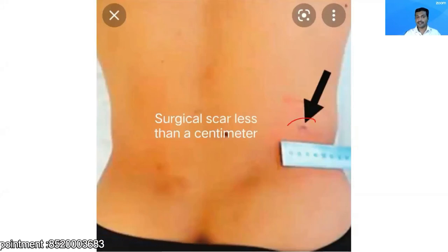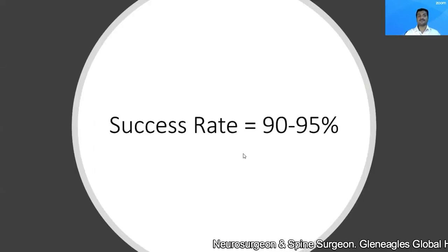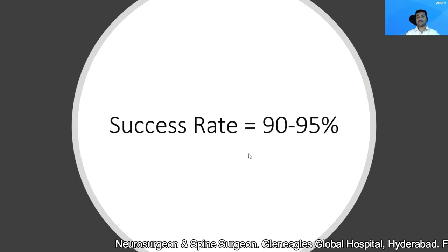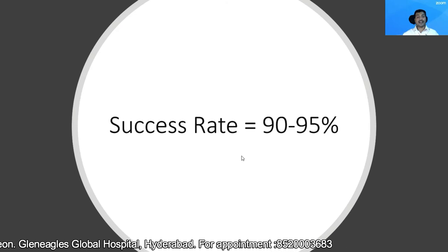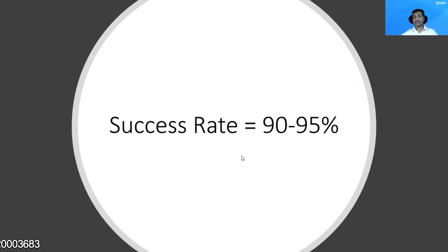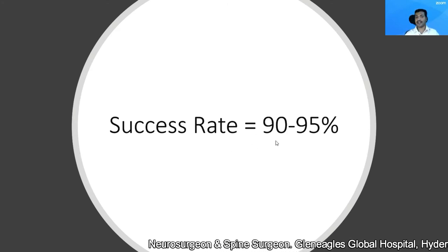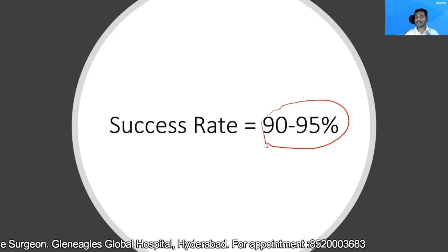You can see this picture — this surgical scar which is less than a centimeter. This is the post-operative picture of the patient. Coming to the essential answer: because of the instruments, and because the surgery is done in an aware and awake state where the patient can give feedback regarding any neural injury, the success rate of this particular procedure in my experience is 90 to 95%.